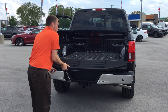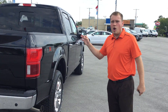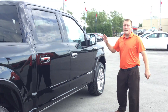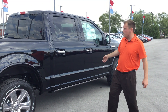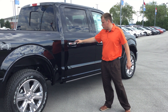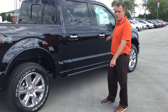This particular Lariat has the Chrome Appearance Package, so you get a chrome bumper, chrome door handles, and chrome mirrors. Standard on the Lariat package you would normally get body color, and there's really no upcharge either way — no charge to get the Chrome Package. It's just whichever one you like.